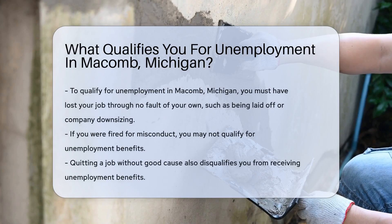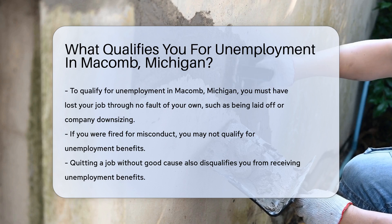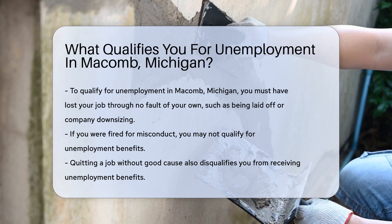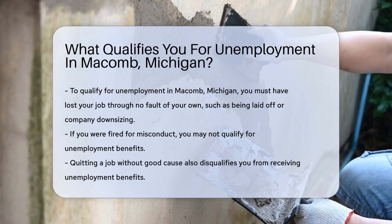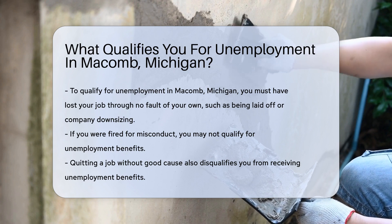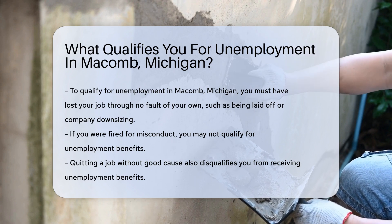To qualify for unemployment in Macomb, Michigan, you must meet specific criteria. First, you must have lost your job through no fault of your own. This means you were laid off or the company downsized. If you were fired for misconduct, you might not qualify. Quitting a job without good cause also disqualifies you.